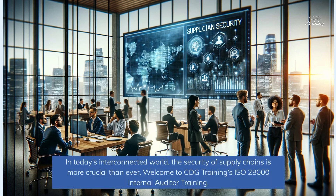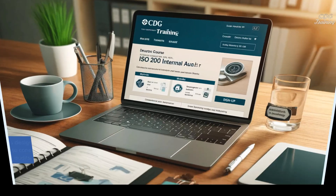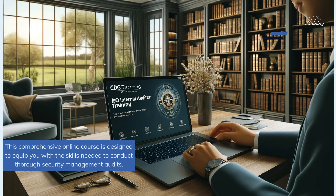In today's interconnected world, the security of supply chains is more crucial than ever. Welcome to CDG Training's ISO 28000 Internal Auditor Training. This comprehensive online course is designed to equip you with the skills needed to conduct thorough security management audits.